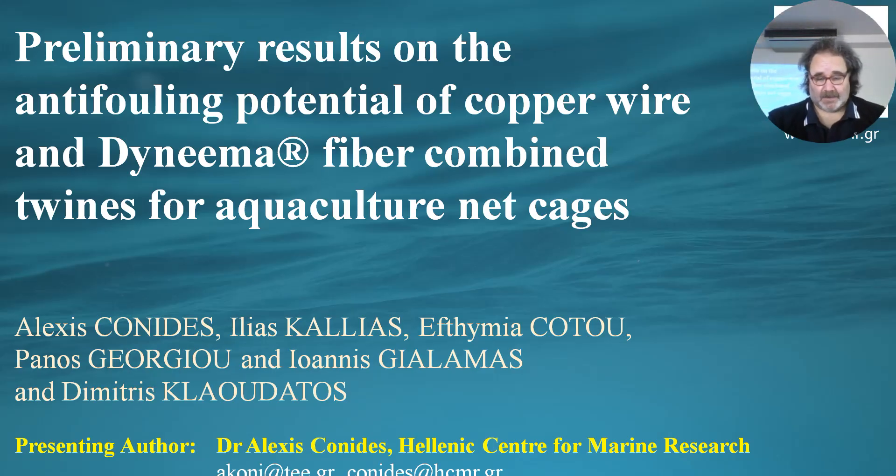Good morning. Today I'm going to present some preliminary results of an ongoing research project that we're doing in the Hellenic Center for Marine Research. The title is: preliminary results on the anti-fouling potential of copper wire and Dyneema fiber combined lines for aquaculture net cages.